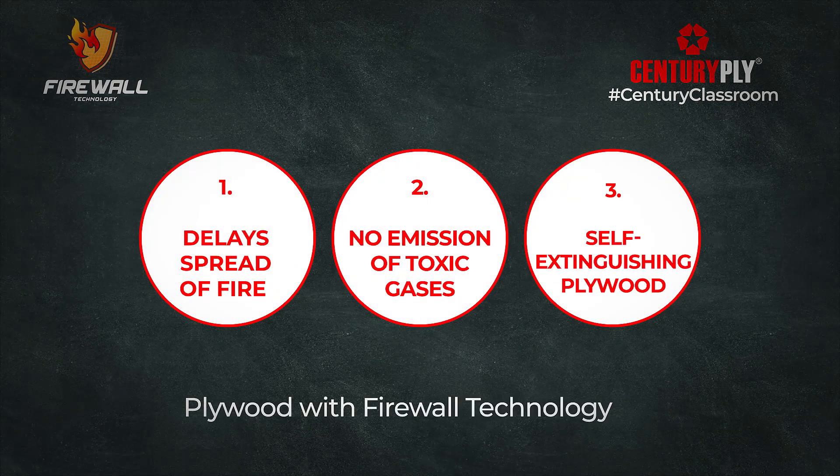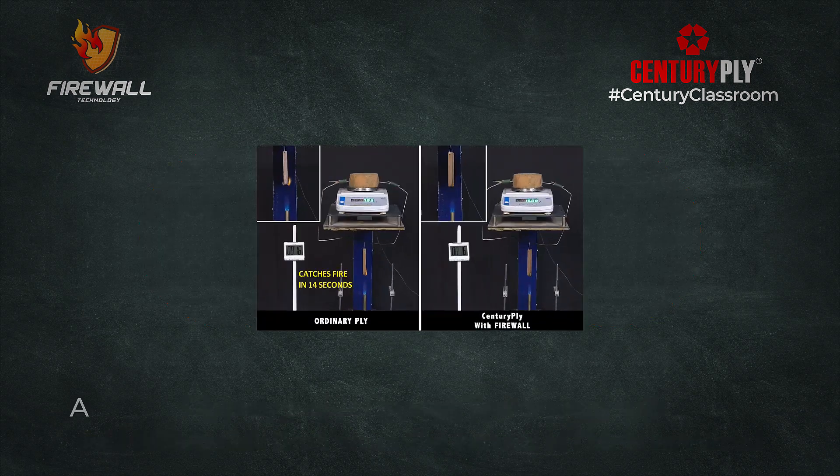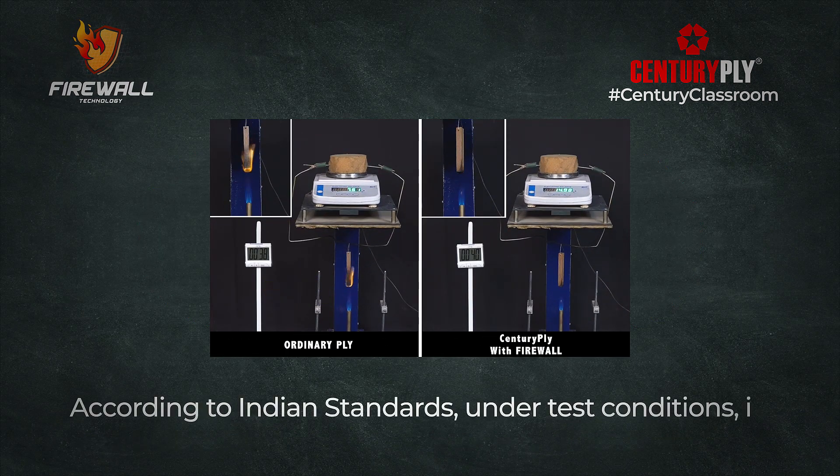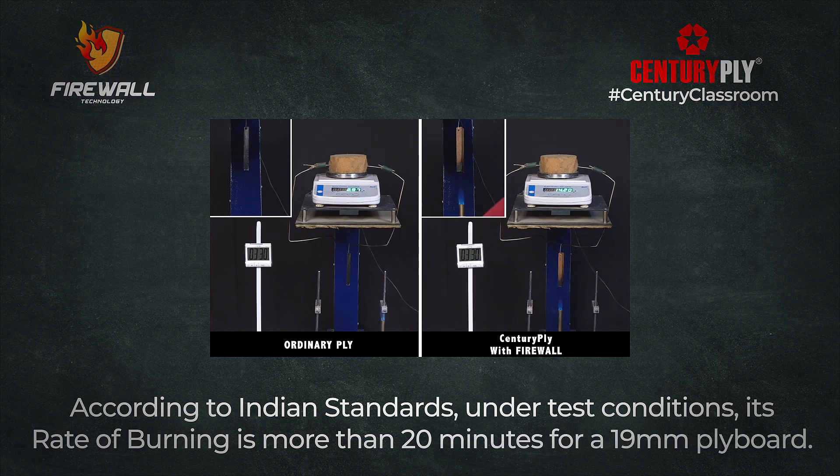Plywood with Firewall technology will self-extinguish itself once the source of fire is removed. According to Indian standards, under test conditions, its rate of burning is more than 20 minutes for a 19mm plywood.